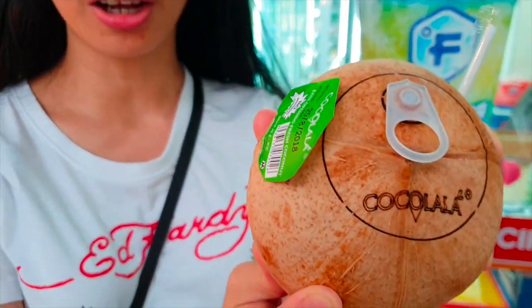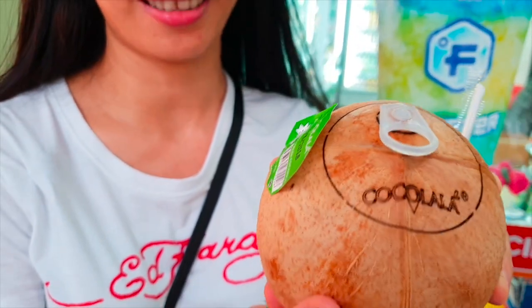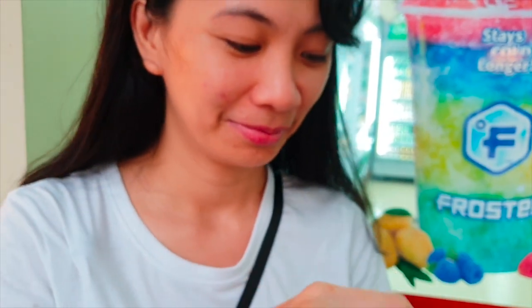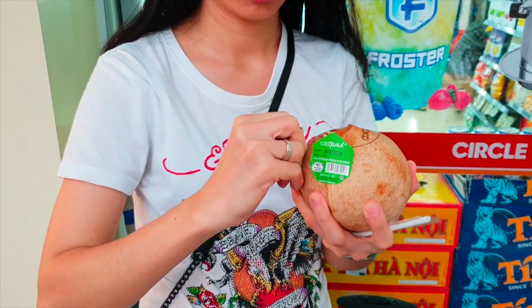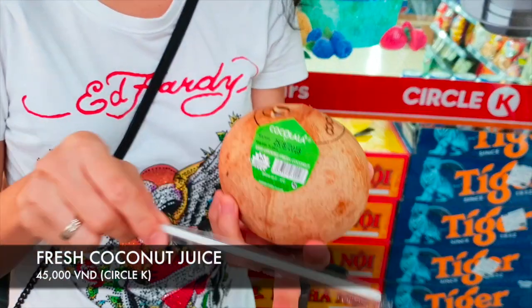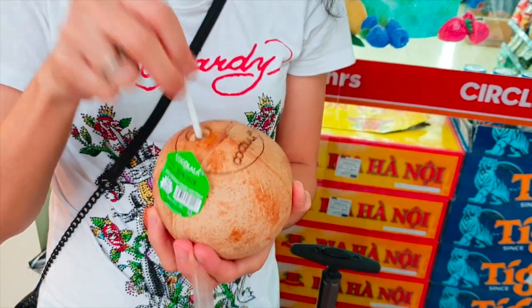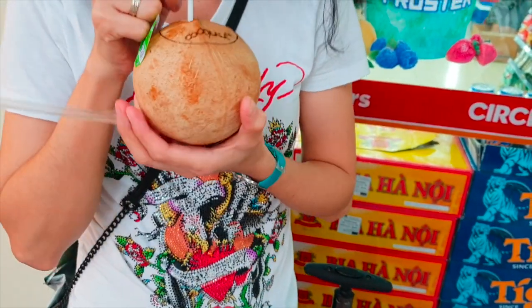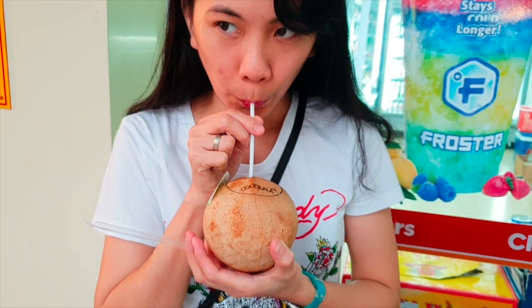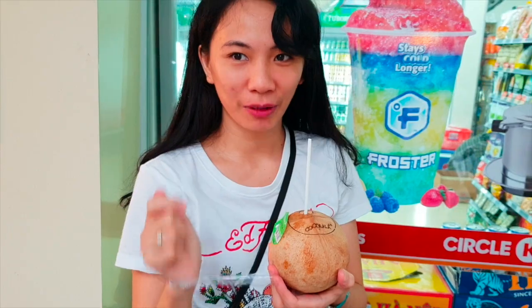Guys, we got thirsty. Look what they found — I thought it's Coca-Cola, but it's a fresh coconut! Let's try it. Wow, sweet and very refreshing.